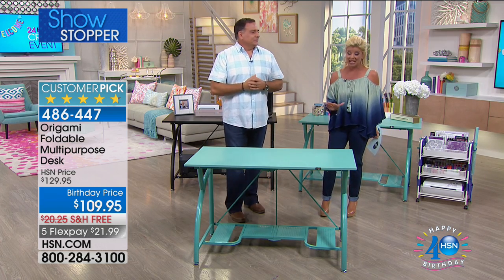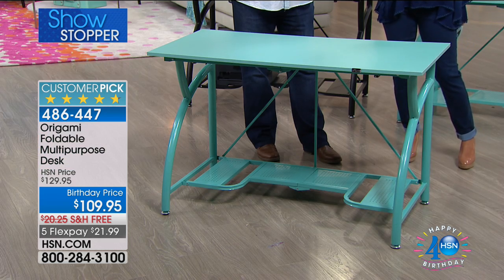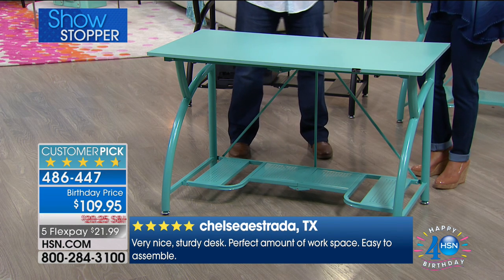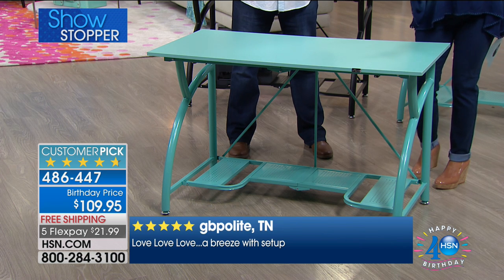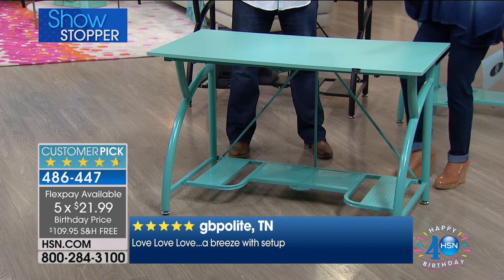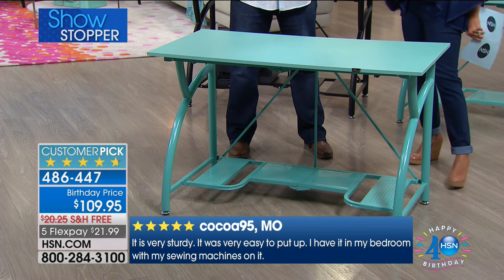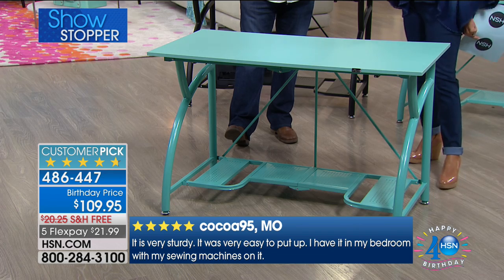They're both here today. This is a customer pick. I promise every review is a perfect five star. We're offering it at this birthday price at $109.90 — that's a really good price — and free shipping and five flex pays, so that's about $22 to ship this to your front door. Every time we offer this, the response is just over the moon. What makes this so unique and special compared to any other desk out there?